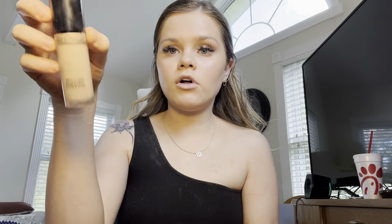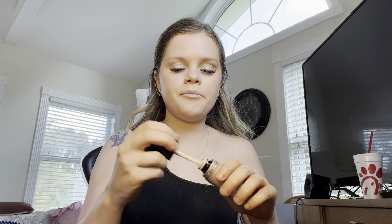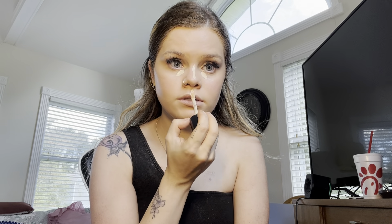Now I'm going to go in with the Born This Way Multi-Use Sculpting Concealer by Too Faced. I just do a little dot under my eyes and a little line down my nose.